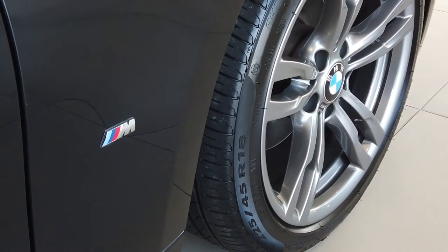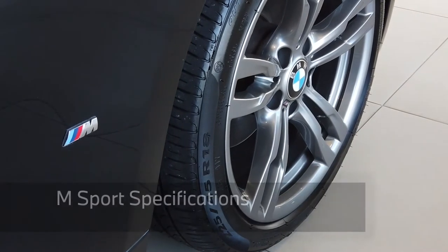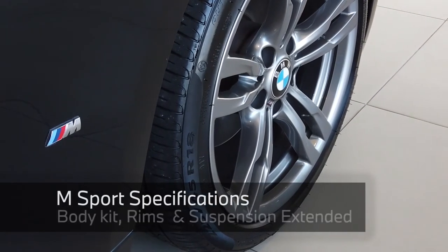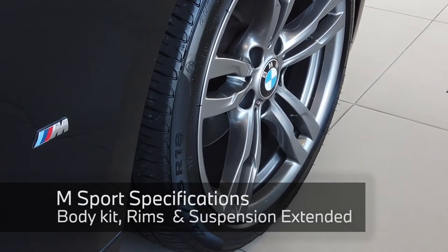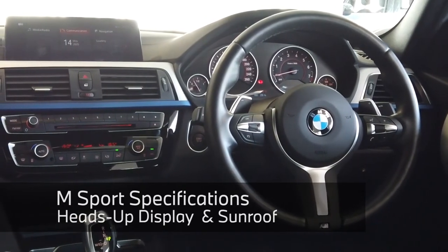At this attractive price, you're not only getting a BMW but a fully specced-out M Sport variant, which comes with M Sport body kit, rims, and suspension as standard, heads-up display, a sunroof, and a beautiful M Sport interior.